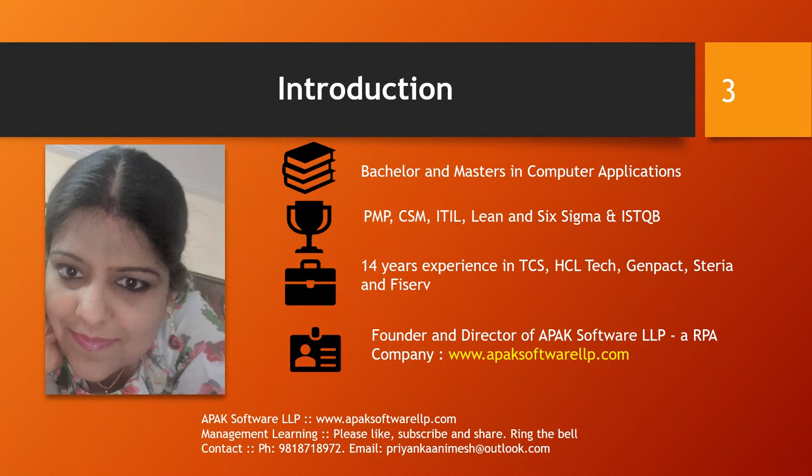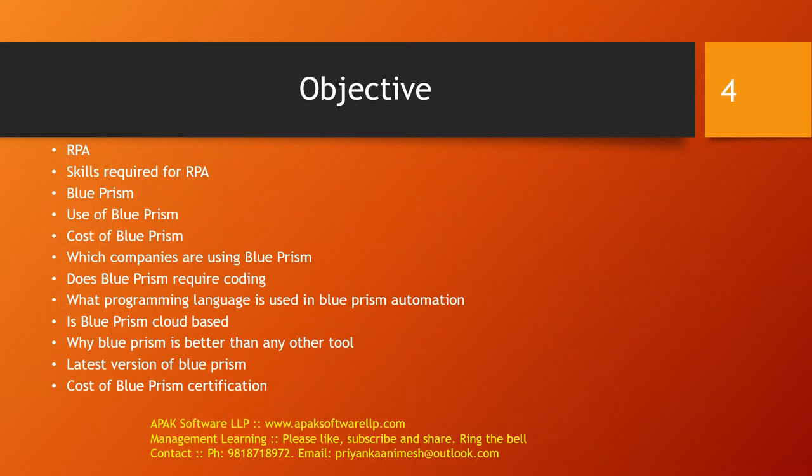I have conducted many YouTube sessions, so if you like this session, please don't forget to like, subscribe, and share. Let's start with today's topic. These are the major objectives of this session. After completing this session, you'll be able to understand what is RPA, what are the skills required for RPA, what is Blueprism, what is the use of Blueprism, what is the cost of Blueprism, which companies are using Blueprism, does Blueprism require coding, what programming language is used in Blueprism automation, is Blueprism cloud-based, why Blueprism is better than other tools like UiPath or Automation Anywhere, what is the latest version of Blueprism, and what is the cost of Blueprism certification.